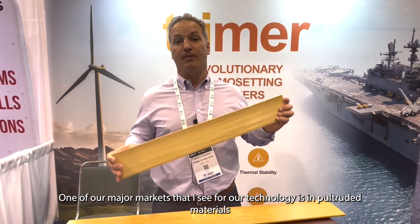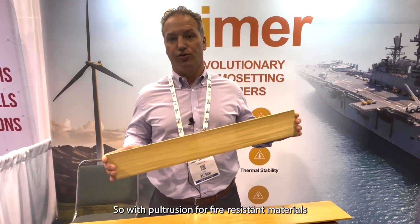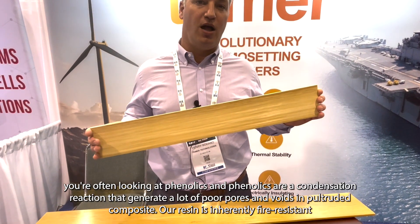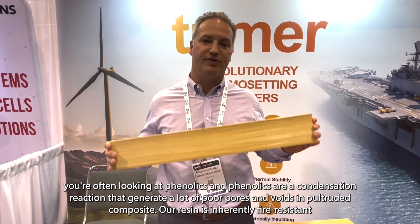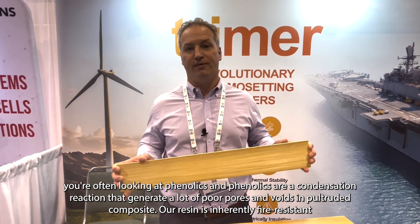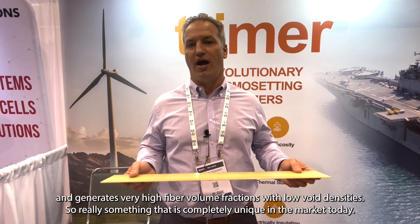So really a unique proposition that we're offering to our customers, a value proposition that you won't find in other technologies. One of our major markets that I see for our technology is in pultruded materials. So with pultrusion, for fire resistant materials, you're often looking at phenolics. And phenolics are a condensation reaction that generate a lot of pores and voids in a pultruded composite. Our resin is inherently fire resistant and generates very high fiber volume fractions with low void densities. So really something that is completely unique in the market today.